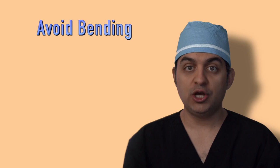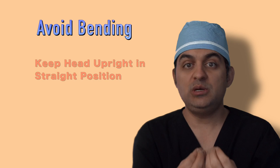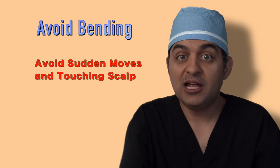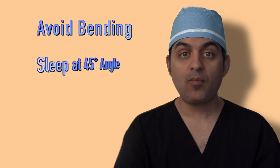I would like you to take it very easy. If you have to bend down to tie or untie your shoe, I would like you to squat, keeping your head in a straight position. I would not like you to look downwards, because there's really nothing holding in your grafts except for the tissue around them. If you make sudden moves, there's a chance your grafts may come out. If you touch your scalp or scratch them, there's a chance your grafts may come out. So take it very easy — if you have to bend down, squat down, keeping your head elevated.